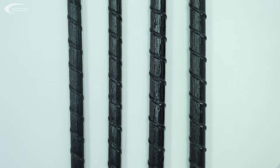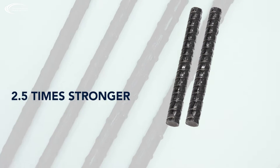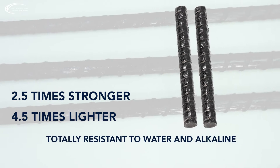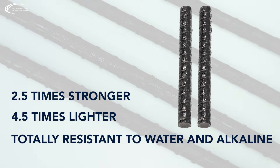Basalt Fiber Rebar offers a non-rusting alternative to steel and can extend the life cycle of all concrete infrastructures. It is 2.5 times stronger and 4.5 times lighter than steel, and it is totally resistant to water and alkaline environments.